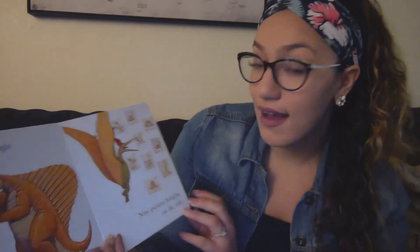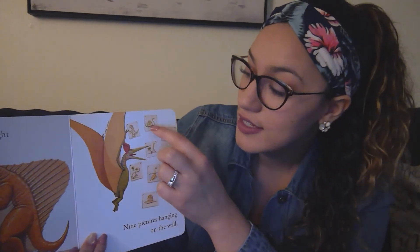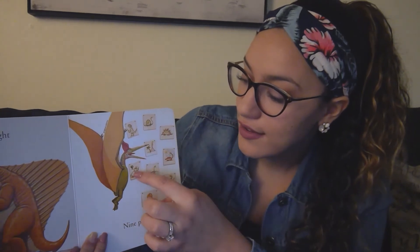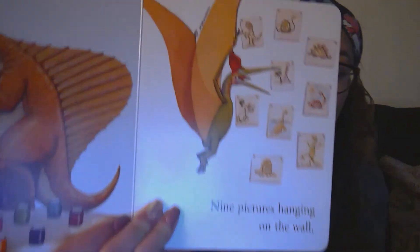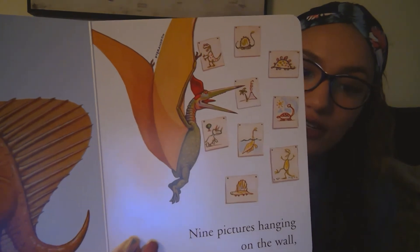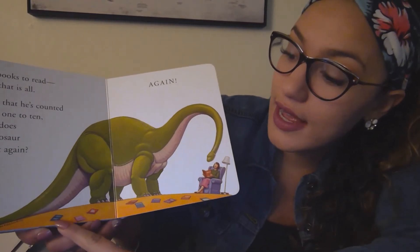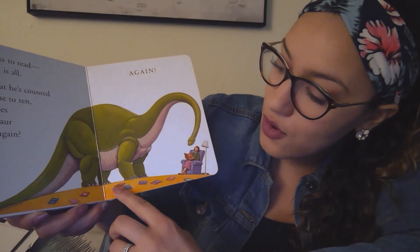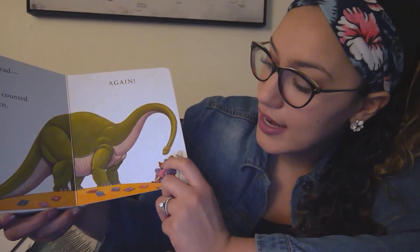Nine pictures hanging on the wall. Look at all those amazing pictures — I hope you're making pictures at home. One, two, three, four, five, six, seven, eight, nine. Look at those nine pictures! Ten books to read and that is all. Now that he's counted from one to ten, how does a dinosaur count again? Let's count the books. One, two, three, four, five, six, seven, eight, nine, ten.